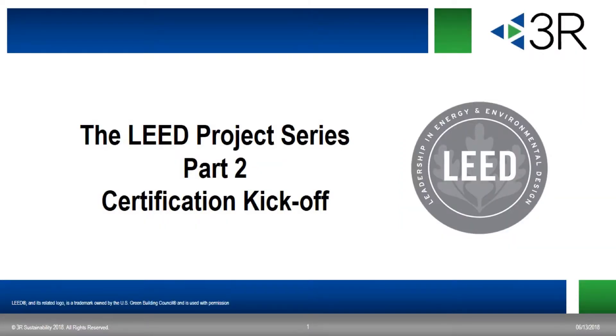Good afternoon and welcome to the webinar, the LEED Project Series, Part 2, Certification Kickoff.